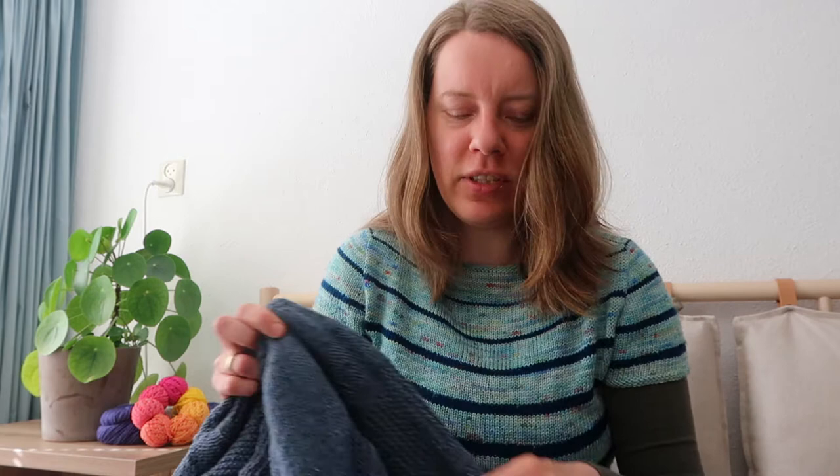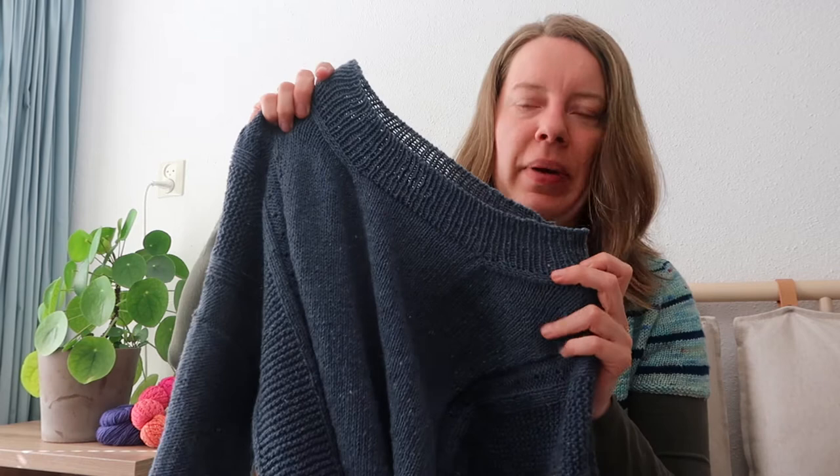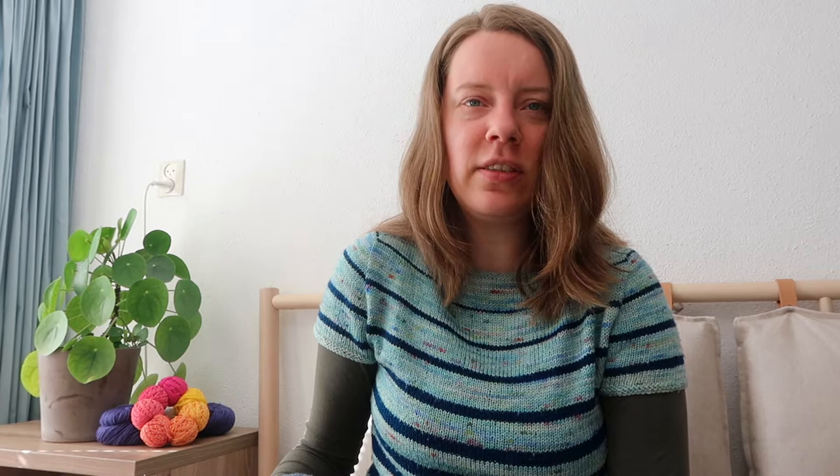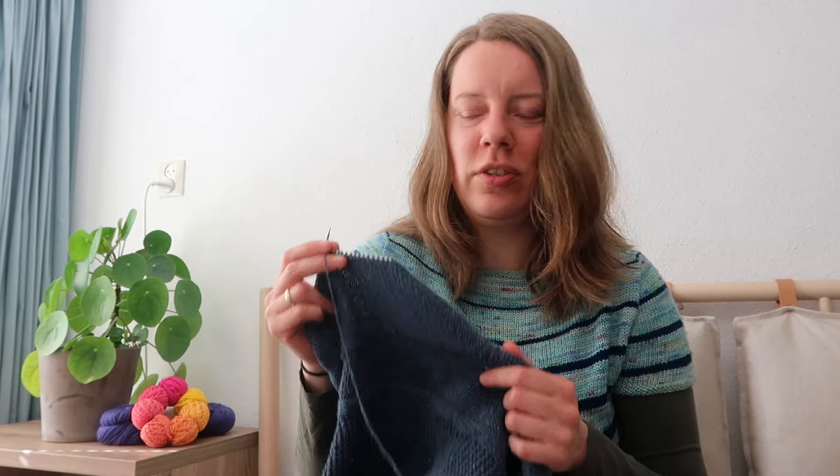I did do a good job on the neckline and it matches the alternating cable cast on very nicely. I'm doing those details because it's in the pattern and I'm test knitting, and I like to put in just a little bit of extra effort. It's going to be a little bit annoying to rip back because you have to do that first row manually — you just can't start frogging.